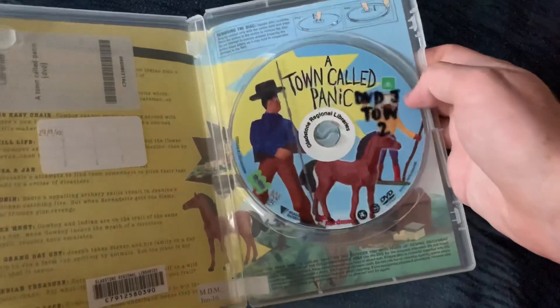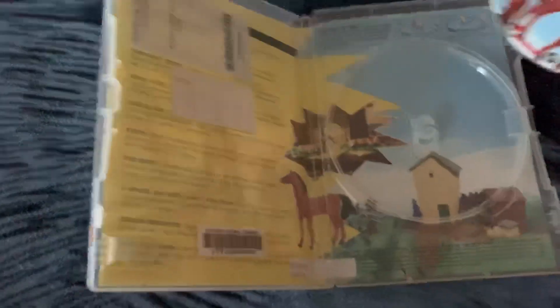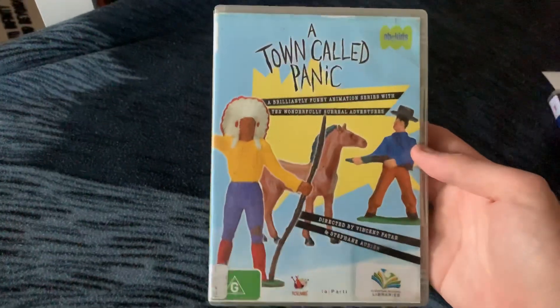And here's the disc. Here's a bit of a view of the inlay. I will do the opening to this tonight.